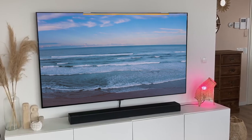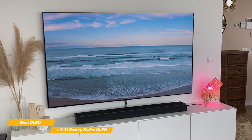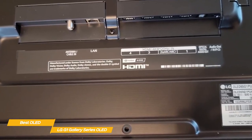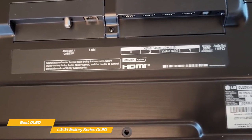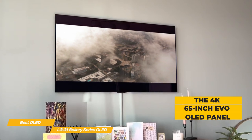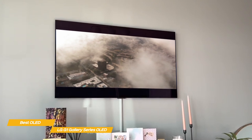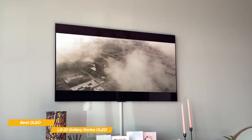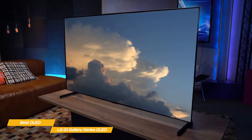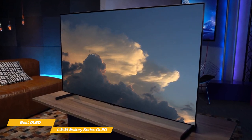If you're looking for a flat screen TV that offers a bit of style, the LG G1 Gallery Series OLED is a fantastic value among premium TVs. It offers an amazing OLED display, a full complement of HDMI 2.1 ports, and great gaming performance. The 4K 65-inch LG G1 OLED's EVO panel reaches elevated brightness levels and the excellent contrast of OLED technology, where black and full brightness pixels can reside side by side without any compromise, producing a beautiful, luminous image with vibrant color.